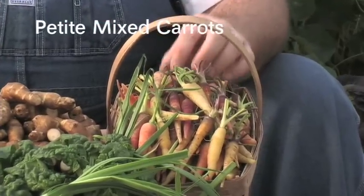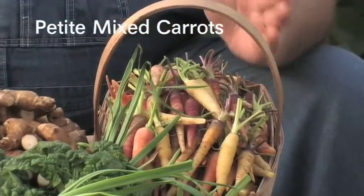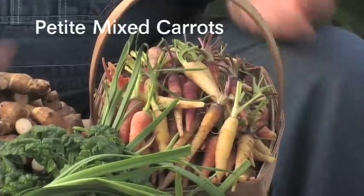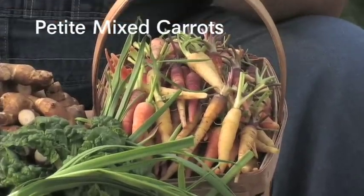Here's some of the carrots and there's all varieties — the peachy pinks and the yellows and the orange and the whites. We leave the soil on them until you order, then we bring them in and clean them up and ship them out to you.